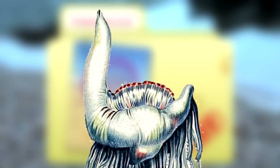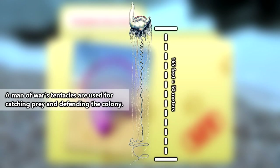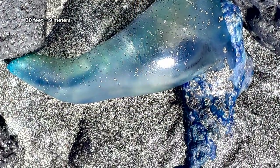In size, the Portuguese man-of-war's sail can grow to be a foot long and about half a foot tall. Their stinging tentacles have been recorded up to 165 feet in length, though 30 feet is the average length.